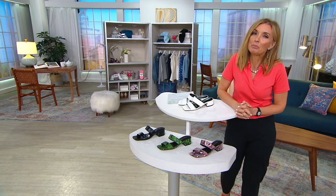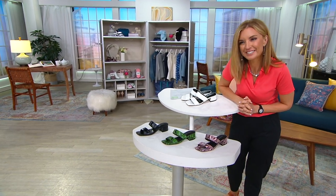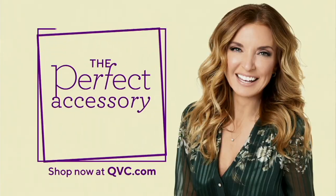The item number is 839-5498. If you missed this presentation, I'll probably be wearing these on the air tomorrow — just kidding. Take advantage of the $15 easy pay while you can.